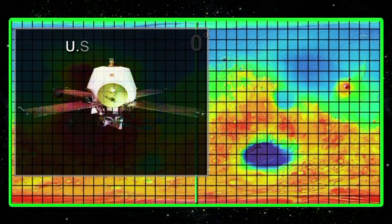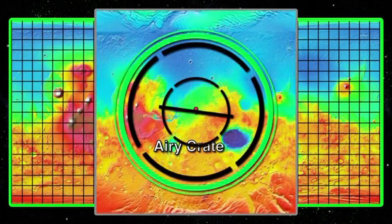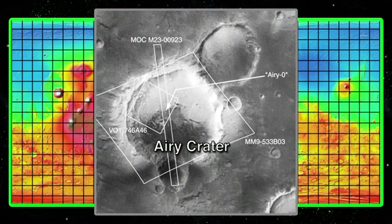In 1972, the US Mars orbiter Mariner 9 mapped the Martian surface in great detail. Merton Davis of the RAND Corporation used the detailed Mariner images to refine the prime meridian to a small crater, which was later named Airy Zero after Sir George Airy.